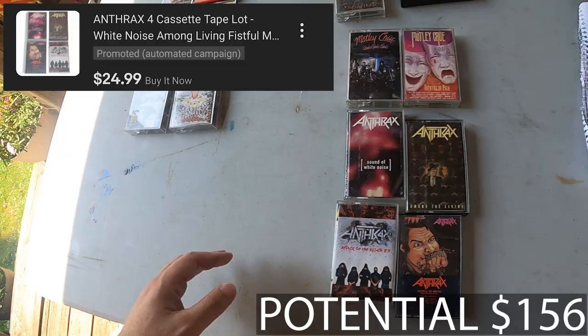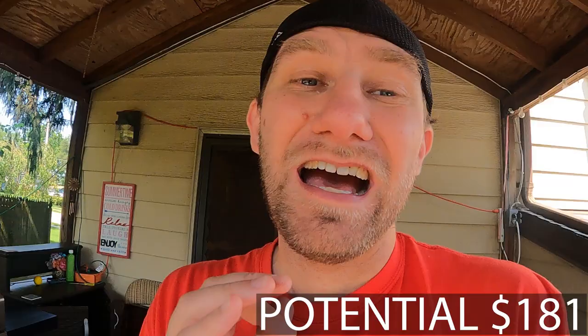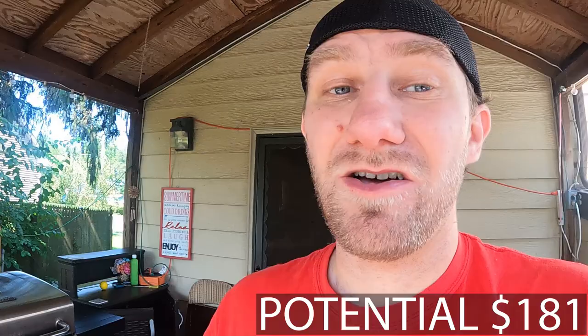That's right, $24.99 for the Anthrax lot. I've seen comps where four to five can sell for $25 to $30, so I don't think I'm off base there. And again, $10 investment — I'm happy with that.